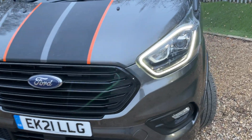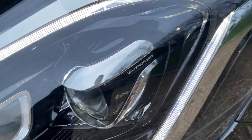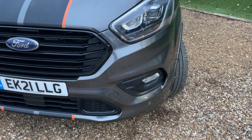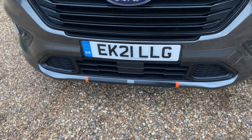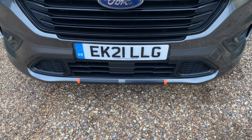Inside there are bi-Xenon HID headlights, some of the best headlights on the Ford range today. Taking a step back, we can see front fog lights and front parking sensors trailing across that front lip of the bumper. The small dull black piece in the middle is a front-facing radar responsible for driver assistance features such as pre-collision assist.